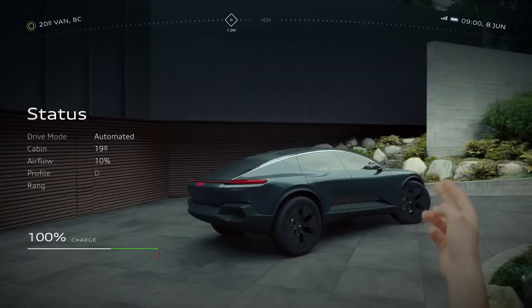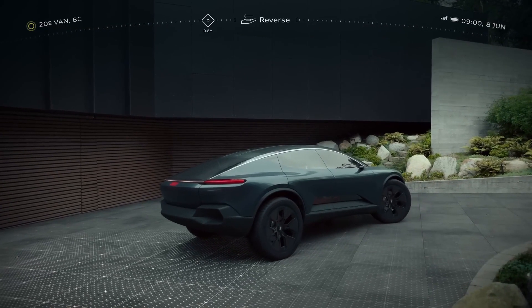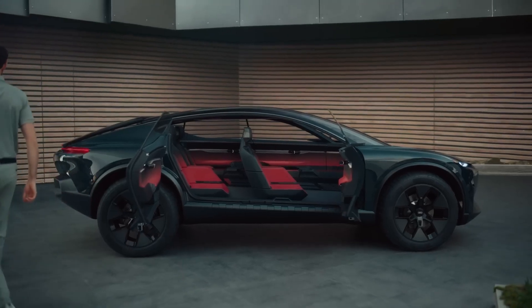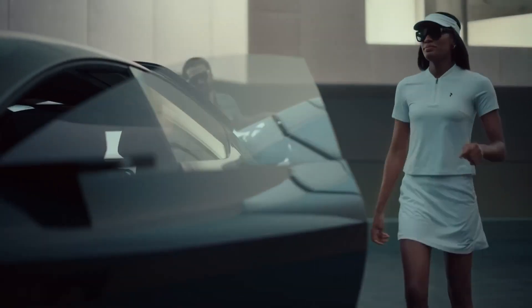It features a sleek sport-back design that doubles as a pickup bed and a ride height that adjusts up to 40mm. The Audi ActiveSphere is the latest in a series of sphere concepts and takes the shape of an off-road oriented crossover with a coupe-like roofline.